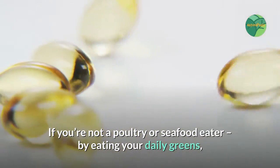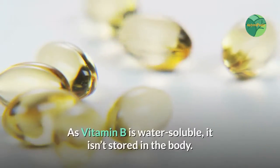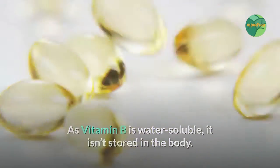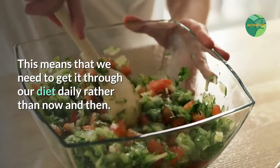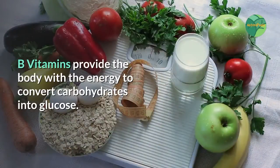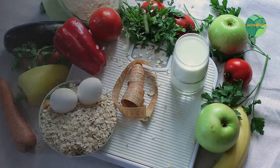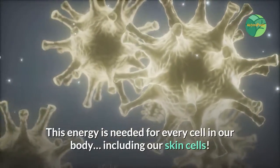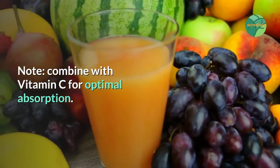If you're not a poultry or seafood eater, by eating your daily greens you are also getting your daily dose of vitamin B. As vitamin B is water soluble, it isn't stored in the body, which means we need to get it through our diet daily. B vitamins provide the body with the energy to convert carbohydrates into glucose — energy needed for every cell in our body, including our skin cells. Note: combine with vitamin C for optimal absorption.